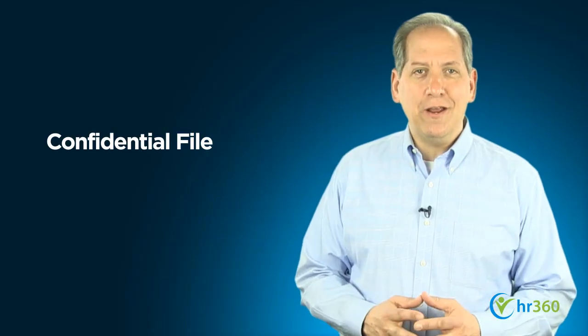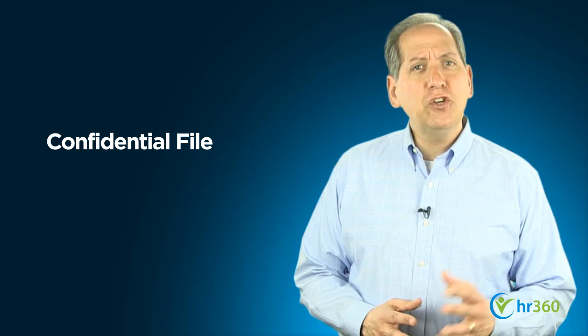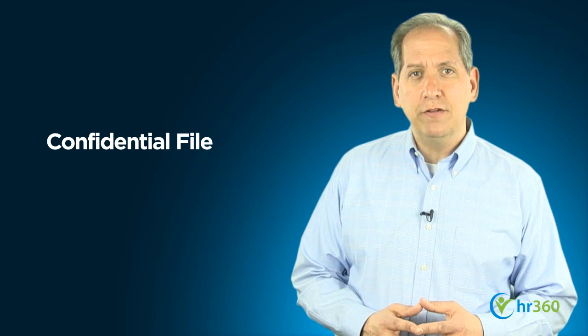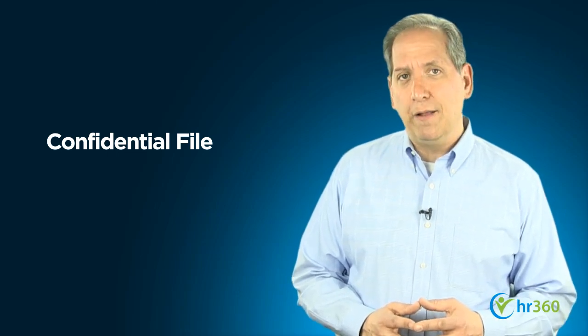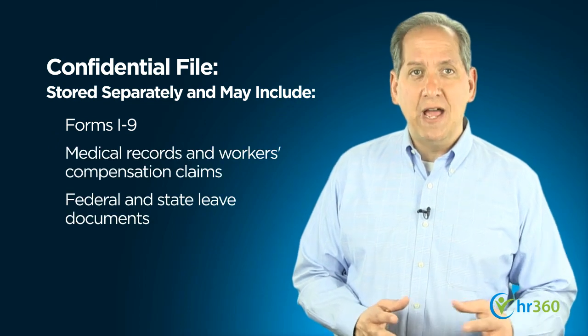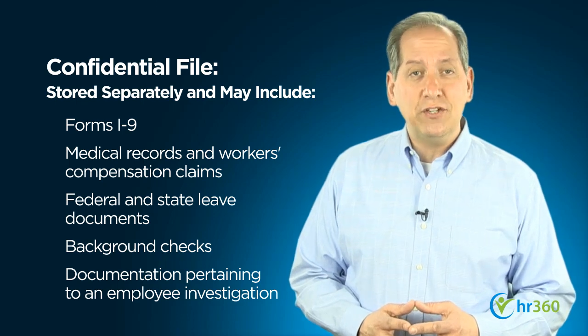The second category of employee records is confidential information. It's a good idea and, in many instances, can be legally required to keep certain employee records and information in a confidential file separate from the personnel file. The confidential file may include such items as medical records, leave documents, background checks, and documents pertaining to an employee investigation.